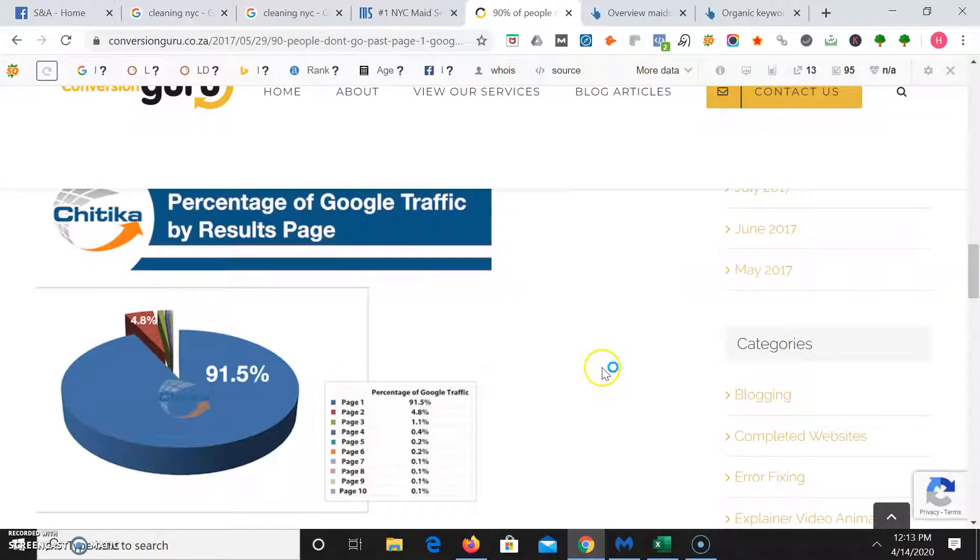91.5% of Google traffic actually goes to page one. Once you leave page one and hit page two, the traffic significantly drops to 4.8%. Page three gets 1.1% of that traffic, and page four and up gets almost nothing — you're getting breadcrumbs. So if you're not on page one of Google, it's going to be much harder for people to find you. In addition, 47% of the time people using a Google search are actually trying to find a local business or service.